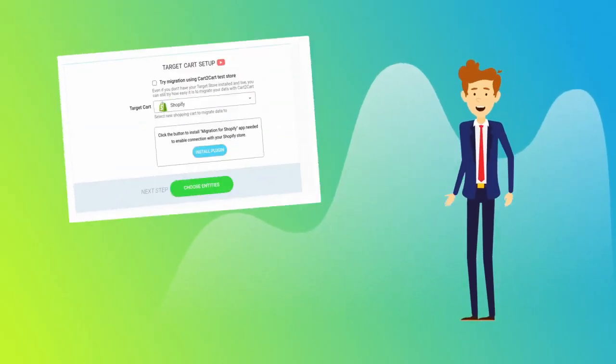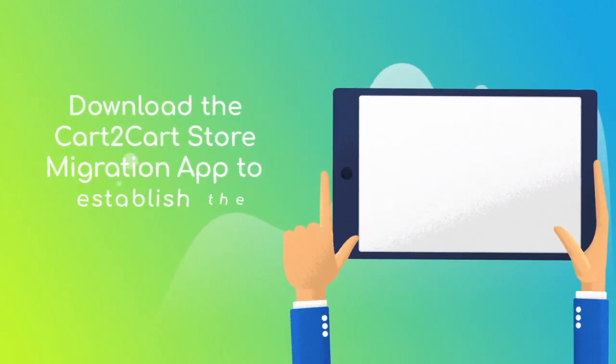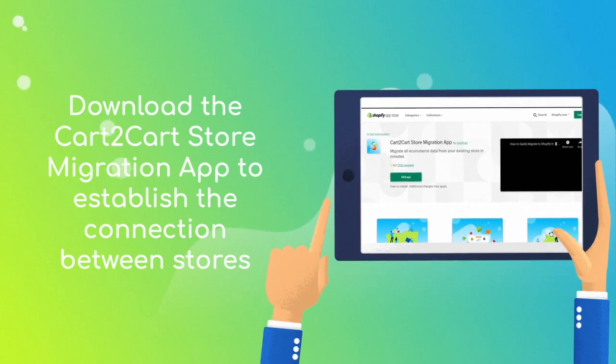Next, set Shopify as your target cart and click the Install Plugin button. Download the Cart2Cart store migration app to enable the connection with your Shopify.